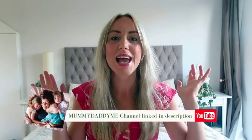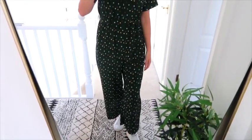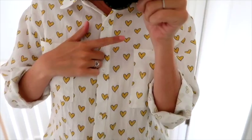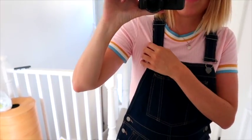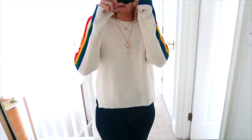Katie blogs and vlogs and Instagrams at mummy daddy me. She is so stylish, she does the most stylish travel vlogs, her home and interiors Instagram and all her vlogs are edited so beautifully. She's a really credible, creative person, mum, here on YouTube. So if you don't already follow her, I know you'll absolutely love her.